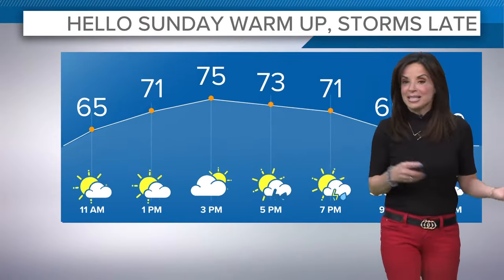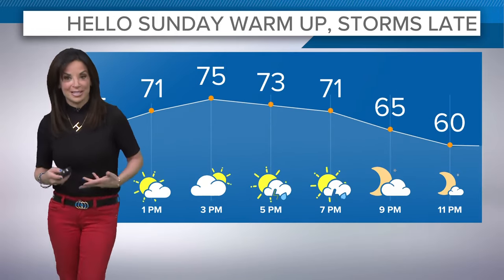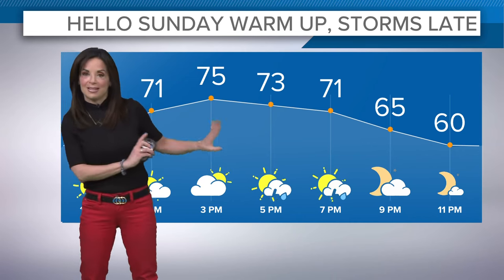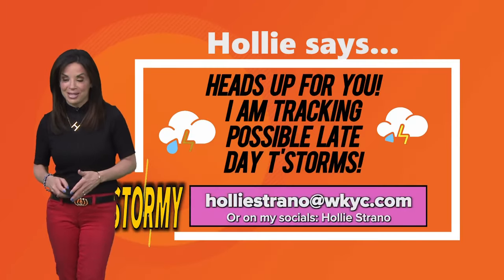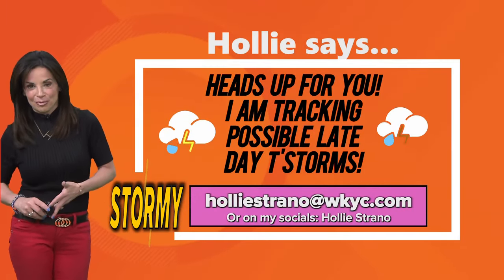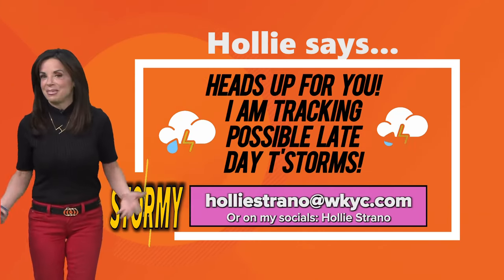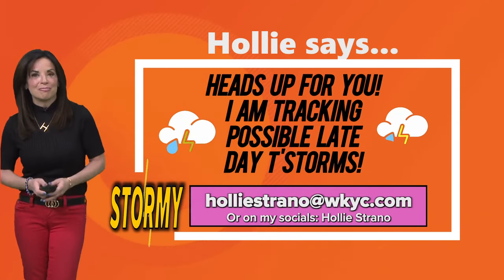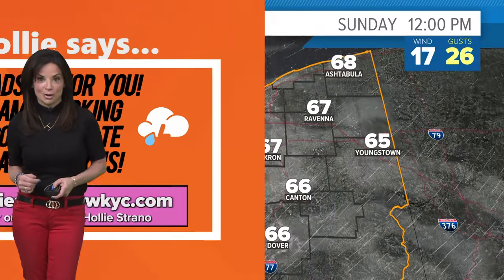We've got the cold front trailing behind, which will act as that trigger for some scattered showers and storms later today. In the meantime, we'll kind of fluctuate between partly to mostly sunny skies. With the warm front, we're seeing some cloud cover too, and then there's that chance of some showers and storms as we head into later this afternoon and this evening. It's feeling so comfortable — yard work, maybe grilling something for dinner, or the kids have practice or a game outside.